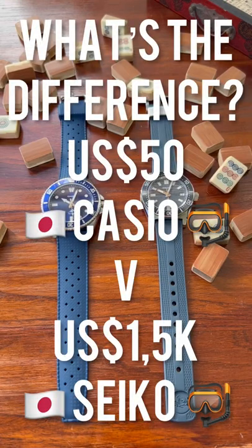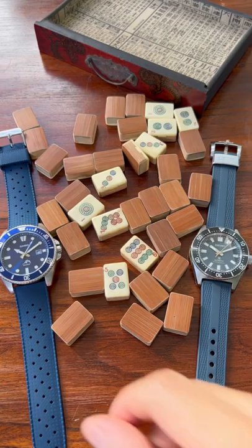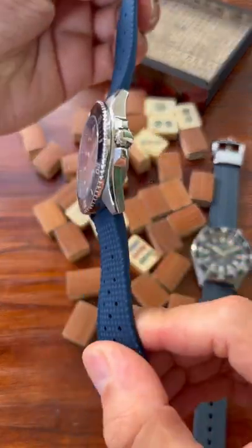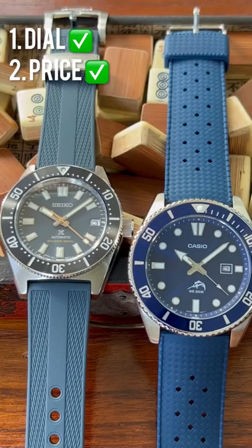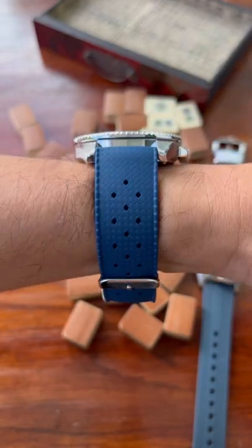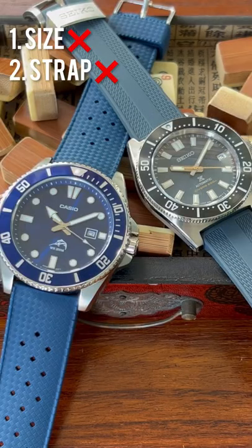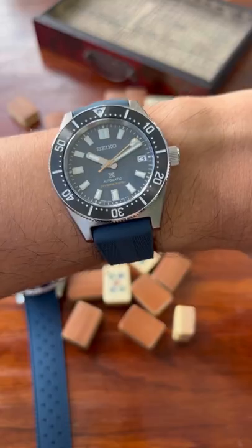What's the difference between a $50 Japanese dive watch and a $1,500 Japanese dive watch? Starting with the Casio, I'll tell you a couple of things I like and a couple that I don't. Starting with the dial, that beautiful blue sunburst on the Casio I think is fantastic and at $50, can you beat that in an analog dive watch? I don't really think you can. But the size is 44mm — a bit too big — and the strap it comes on is not a good one, so I swapped it for this blue Tropic.